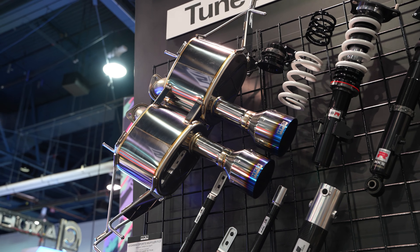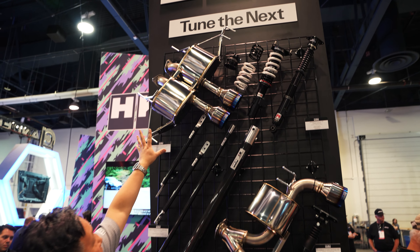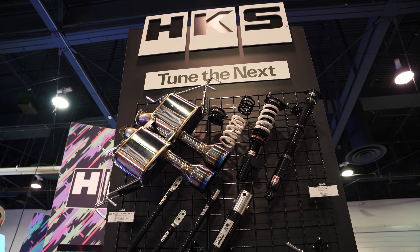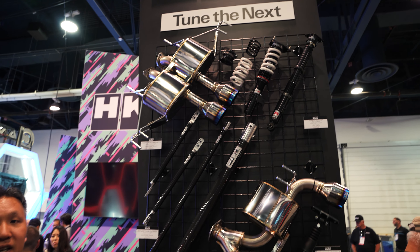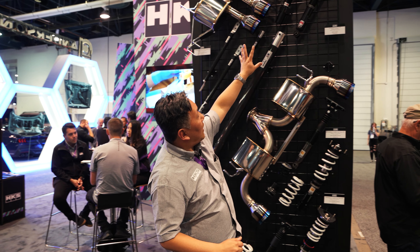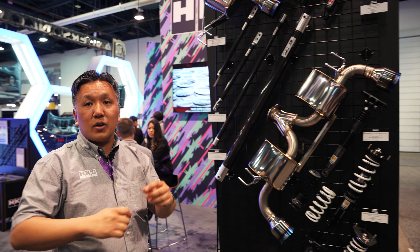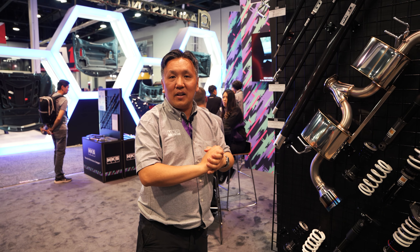We have some products here for newer cars we're working on. At the top is the rear section of the muffler system for the FL5 Civic Type R — the brand new model. Below that is our Hypermax R range of coilover suspension kits for that car, which also includes a little canceller kit you can plug in so you don't get any warning lights on your dashboard.